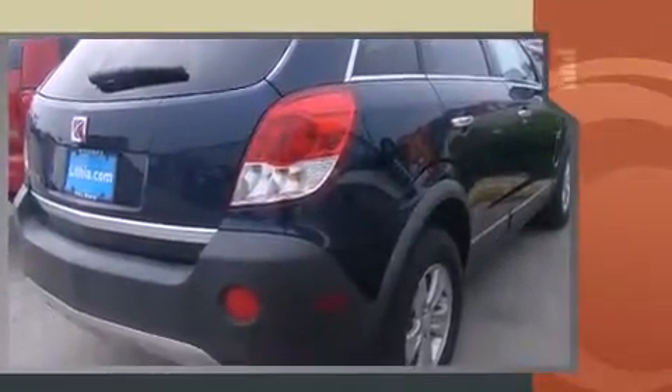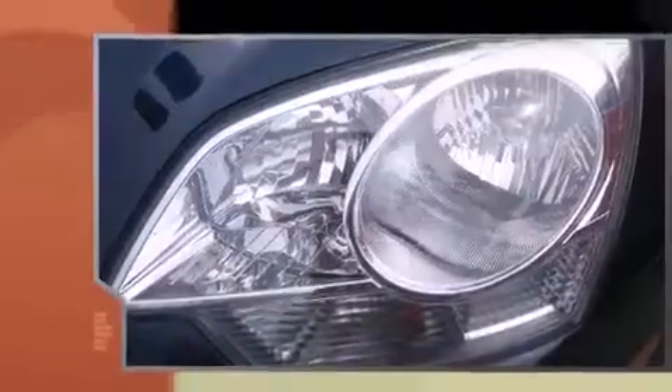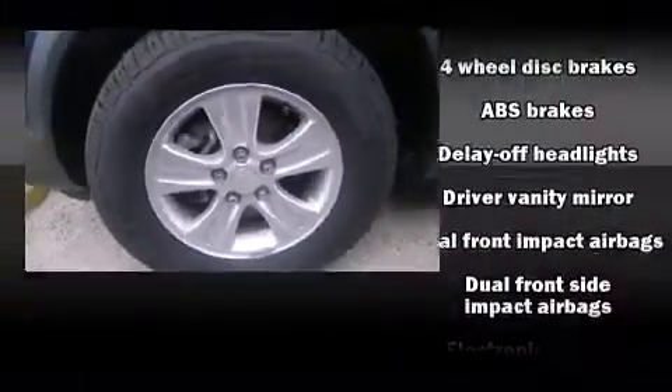Comfort and convenience were prioritized within, evidenced by amenities such as a rear window wiper, one-touch window functionality, an outside temperature display, fully automatic headlights, and much more.